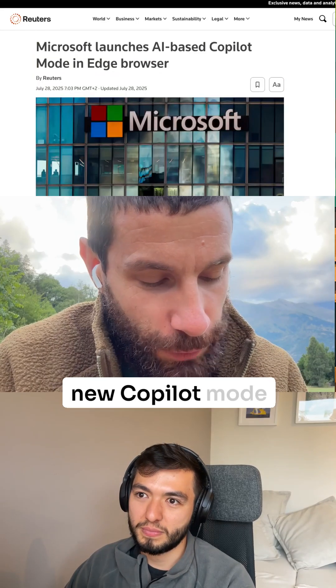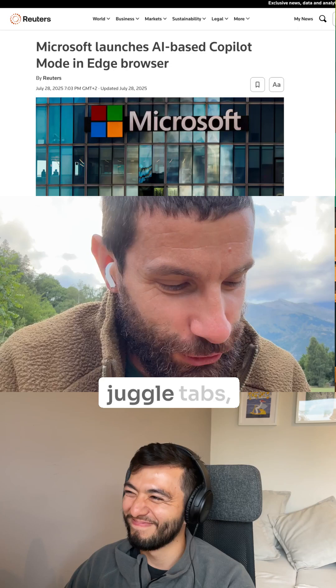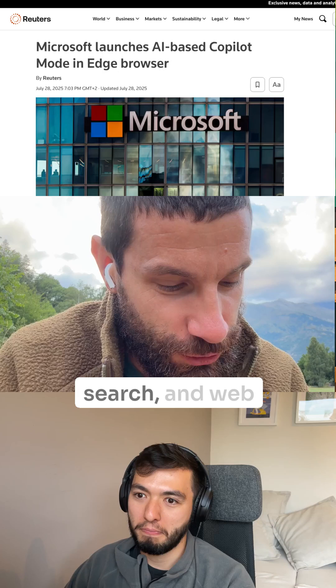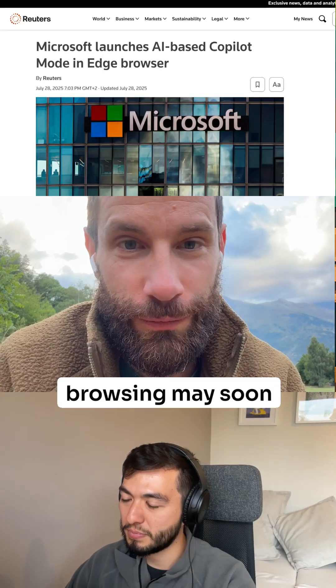Microsoft has a new co-pilot mode in Edge. It turns Edge into a chat-powered helper that can juggle tabs, organize research, and even take voice commands. The update greets users with a single input box, combining chat, search, and web navigation features — a neat cue for how browsing may soon feel.